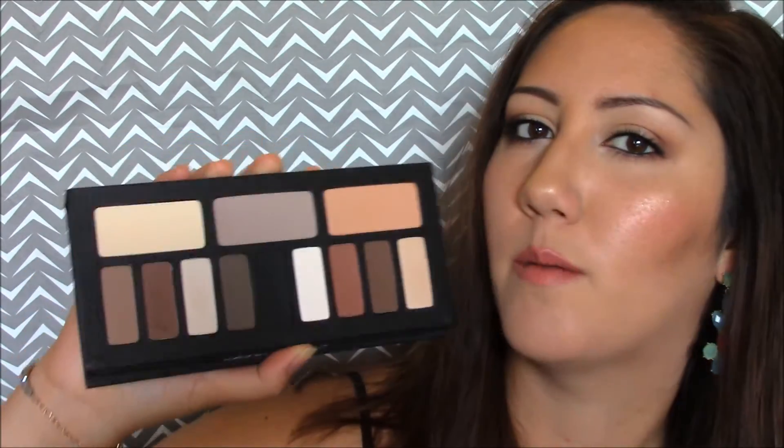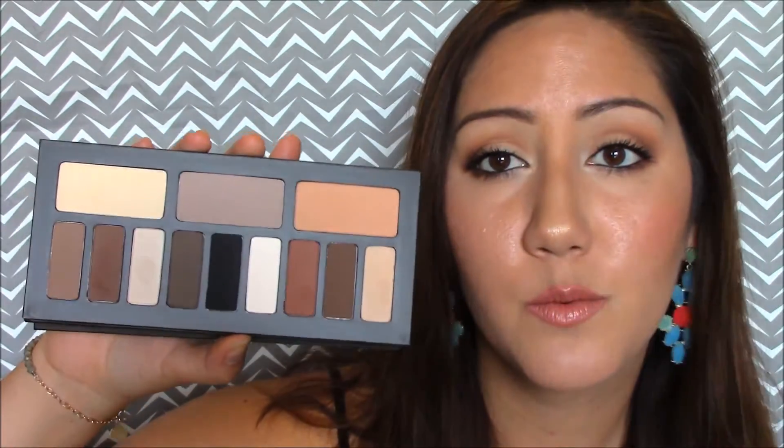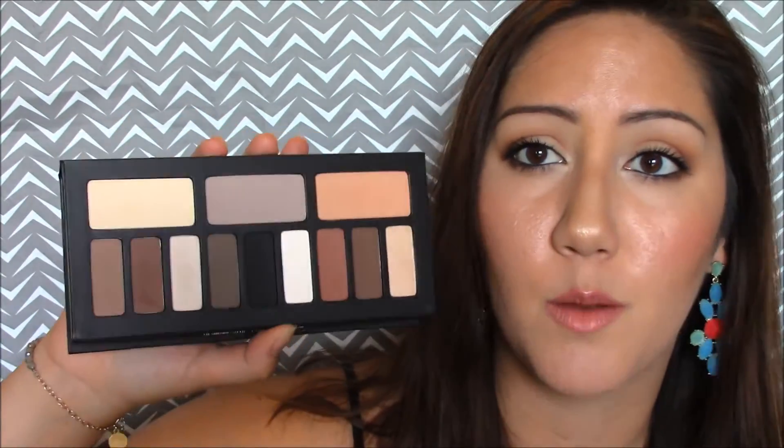Next is the Kat Von D Shade and Light Eye Palette — it's what I used on my eyes today. I've been dying for this palette for a while and never bought it, so this was my opportunity. I like the way my eye look came out. I love the colors; they're absolutely gorgeous. They blended really well, the pigmentation is beautiful, and I think I'm going to love this the more I try it out.